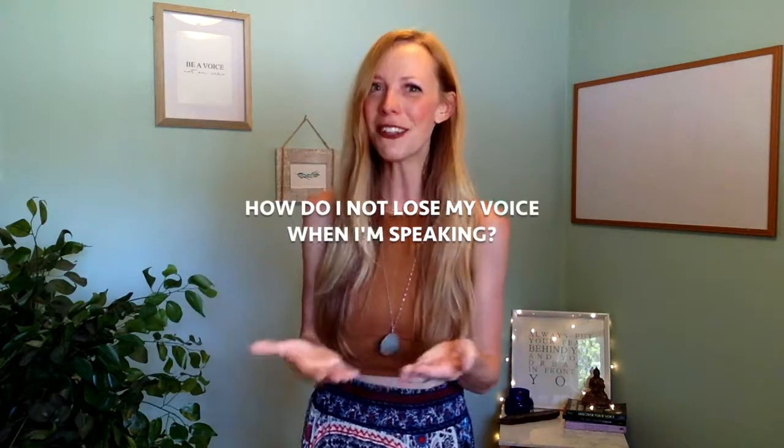One of the most common questions I get asked as a singer and a voice coach is: how do I know if I'm speaking the right way, and how do I not lose my voice when I'm speaking? Those kind of go hand in hand — if you're speaking the right way, chances are you're not going to lose your voice. So I have a really simple trick to help you every time that you speak or use your voice.